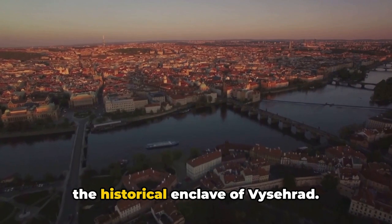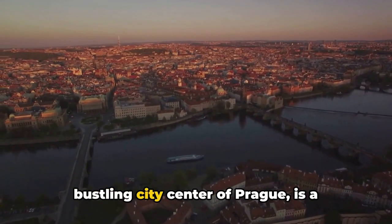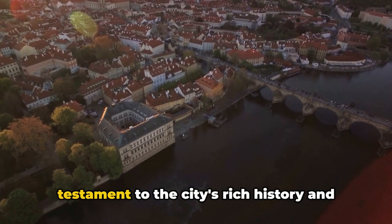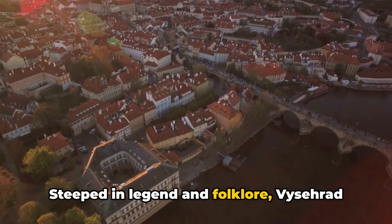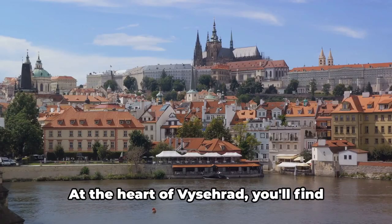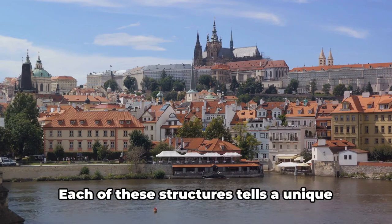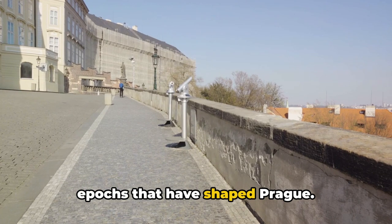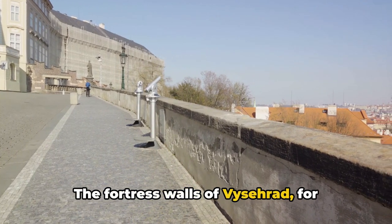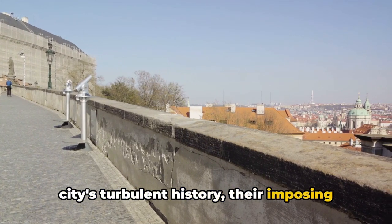South of the Vltava River, we discover the historical enclave of Vyšehrad — a hidden gem nestled away from the bustling city center. Steeped in legend and folklore, Vyšehrad is a place where the past comes alive. At its heart, you'll find fascinating historical monuments that pay tribute to the city's illustrious past, each structure painting a vivid picture of the epochs that have shaped Prague.